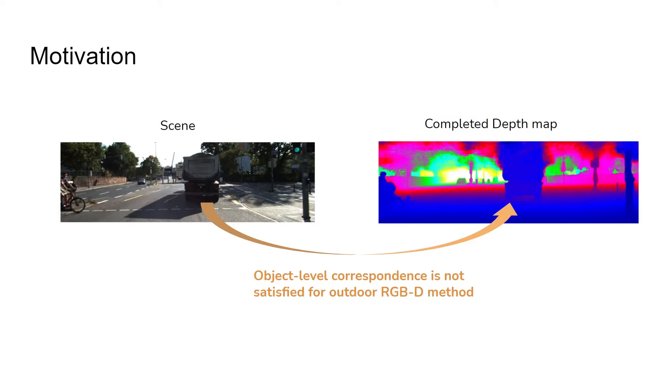However, for an RGBD method, an object-level inconsistency would result in ambiguity, since information from imagery and depth do not pair together.